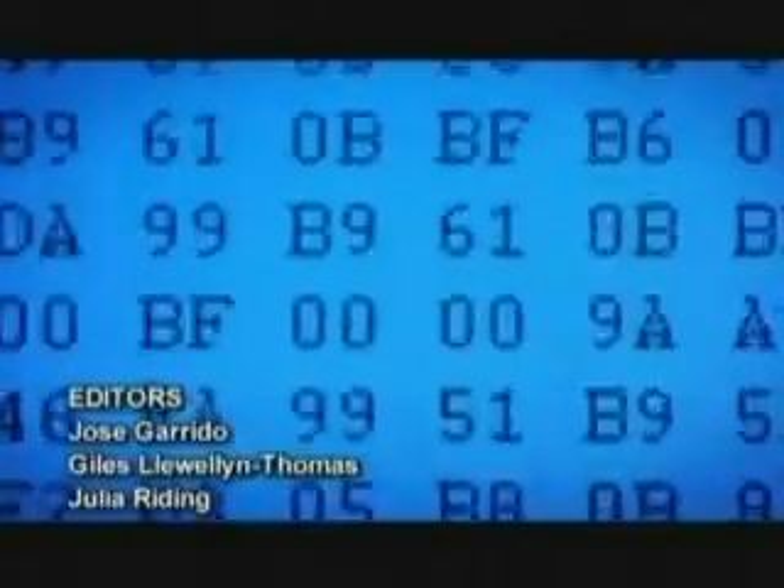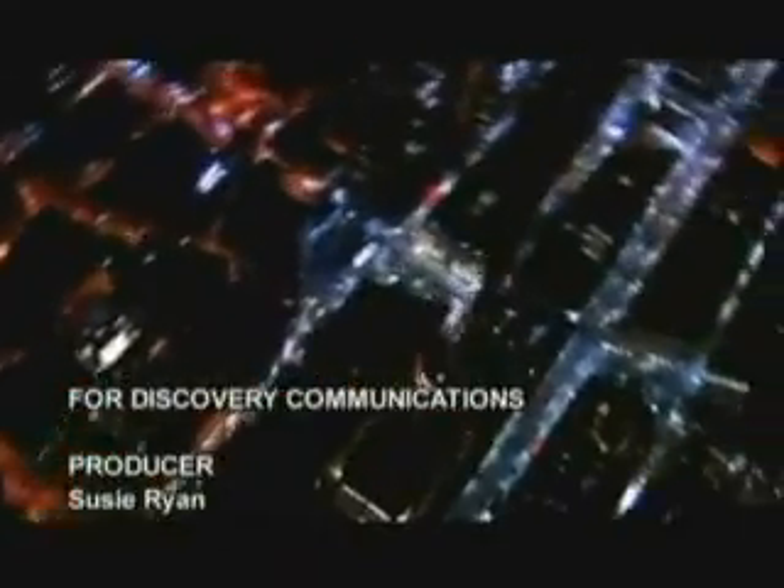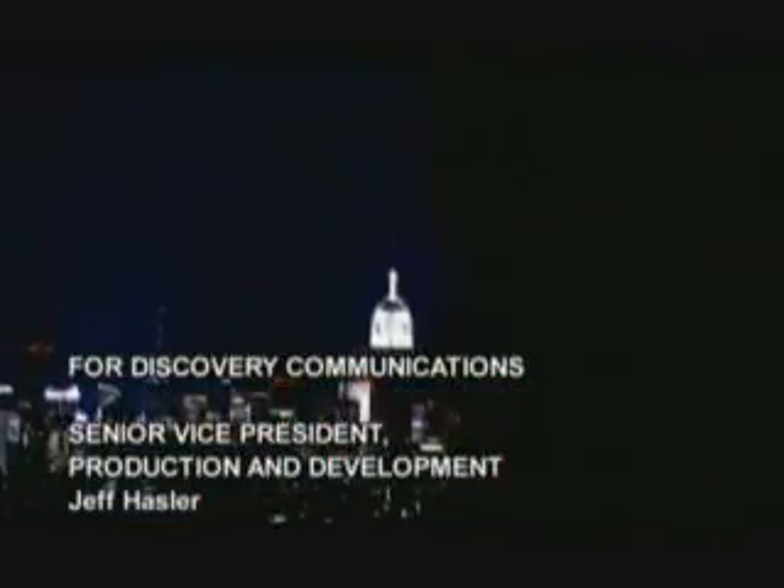Metaphysical poet William Blake reckoned he could see the world in a grain of sand. But if he were to look again today, he would surely be more amazed to discover a billion tiny transistors.